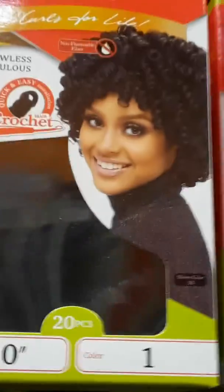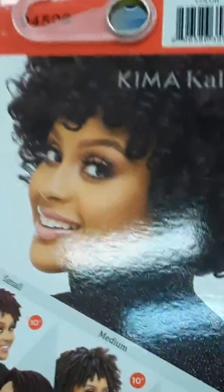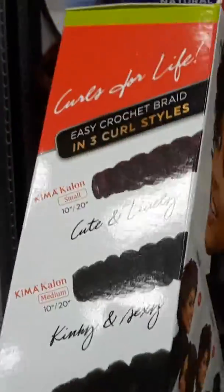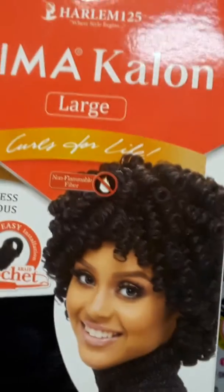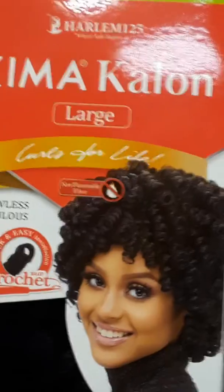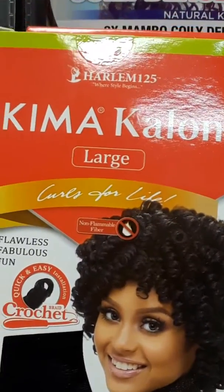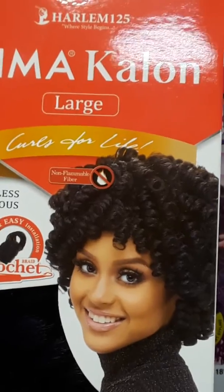This one is a 10 inch, so let's see if the box looks the same as the other box — yeah, the 10 inch box looks the same. The music in here is terrible, but anyway that's how it looks. This is the crochet hair, just wanted to share what I saw. All right, peace and blessings, bye!